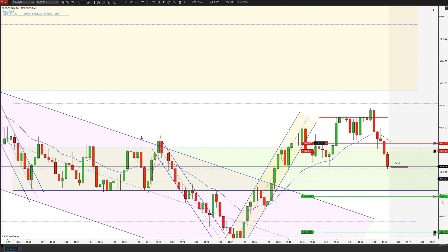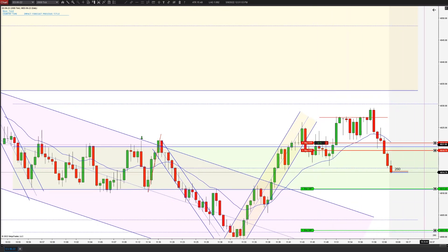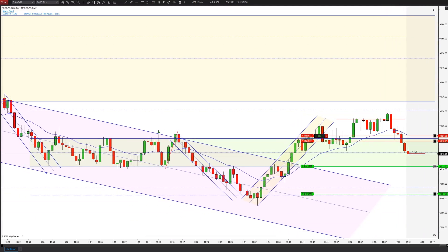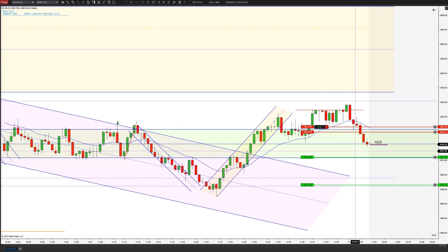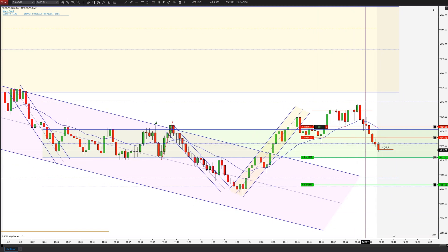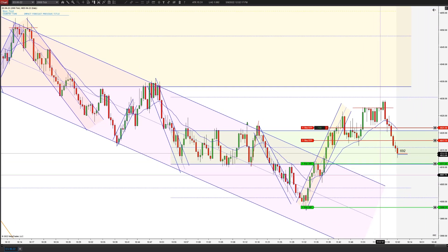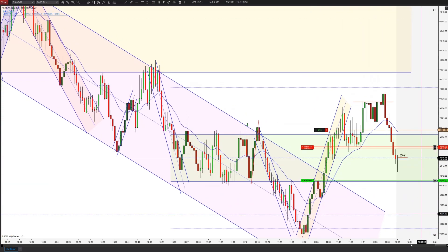Let's see if we can go to the bottom of the range here. I may trail some more just because it's been very rangy the last hour or so, even with this downtrend. I will trail a little further and see if we can get to the lows on this. Working nicely, but I'm going to go ahead and lock in both of these.